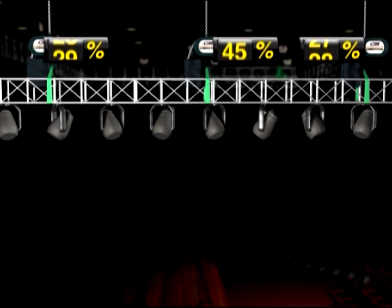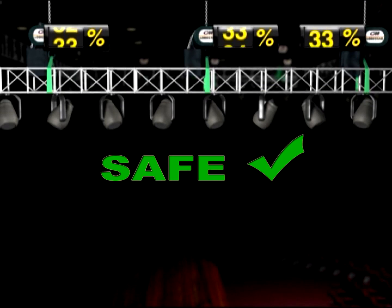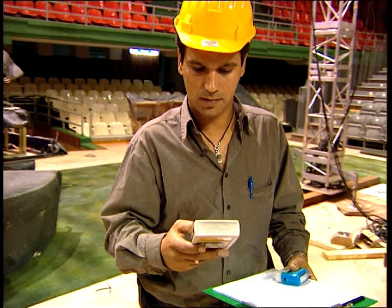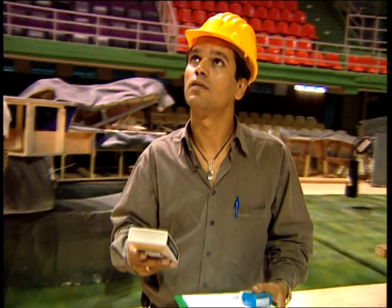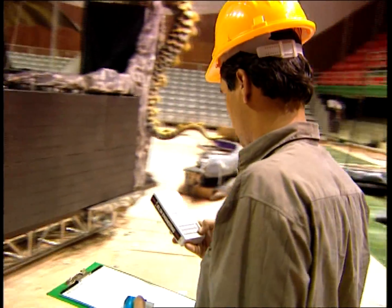These include stopping the hoist, and more importantly, using the load map to determine how best to rebalance the load distribution. In addition, from a risk management perspective, load monitoring may justify a rigger's request for lower liability insurance premium.